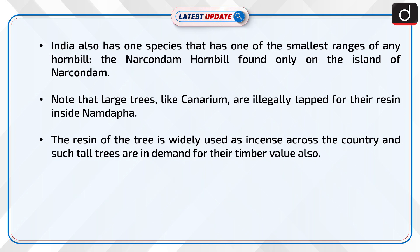India also has one species that has one of the smallest ranges of any hornbill — the Narcondam hornbill, found only on the island of Narcondam.